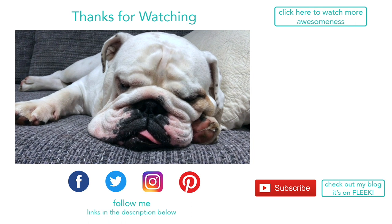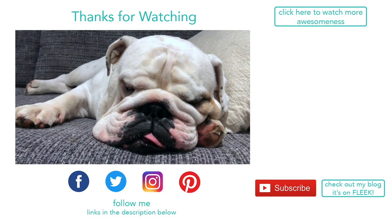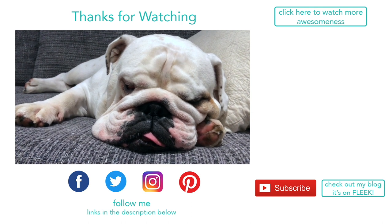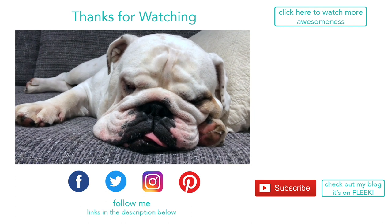Thanks so much for watching everyone, we hope you enjoyed this video. If you did, give us a thumbs up and leave us a comment below. If you're new around here, please hit subscribe. Thanks so much for watching, have a great day!